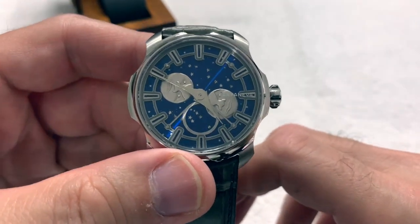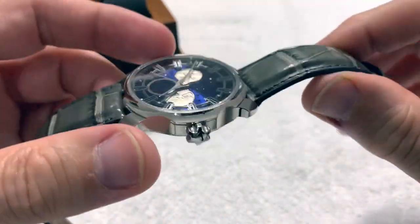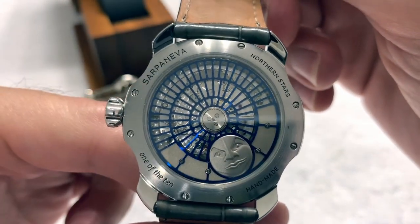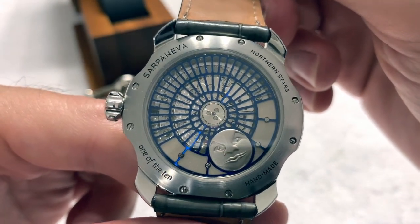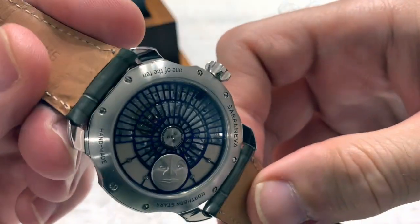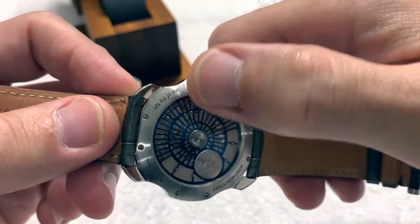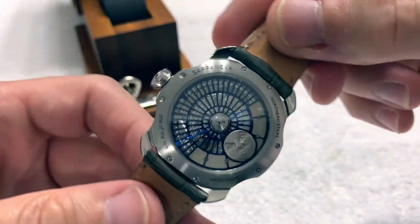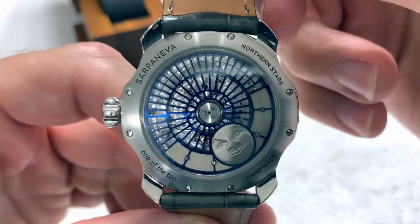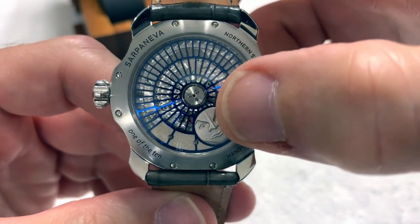I believe that's the Big Dipper right there. Other constellations are scattered around — the whole background rotates with the moon phase. On the back you don't get to see too much of the movement, but look at that gorgeous decoration and that automatic rotor — well, it's not a rotor exactly; the whole cage back there is the automatic winder, and there's another moon on the back as well.